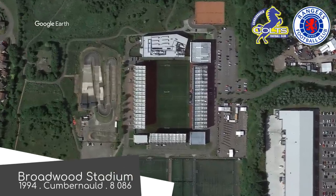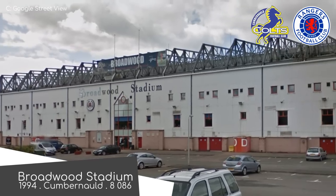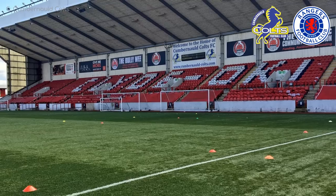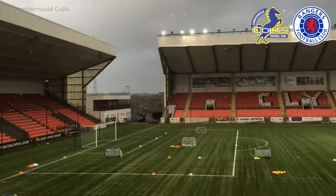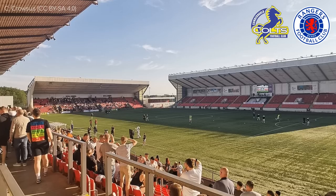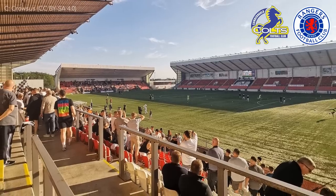Broadwood Stadium, Cumbernauld Colts and Rangers B. Despite being situated in the town of Cumbernauld, the Cumbernauld Colts didn't move in until 2012. It started out as the home of Clyde and Edronians, two clubs that no longer play here. The design is slightly different — in particular, the roofs, which seem to be especially large compared to the actual seating. I can't say I'm a big fan of that, but it's a decent ground overall.